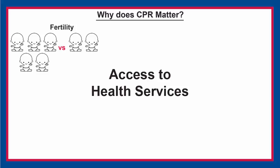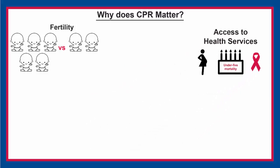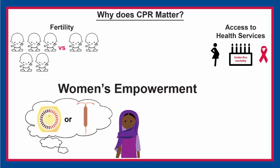In other words, can a woman get the health care she needs? Access to health services impacts maternal health, childhood mortality, and HIV-AIDS. CPR is also an indicator of women's empowerment, since a woman's ability to make decisions about her fertility and choose a contraceptive method are in part affected by her status in the household and her own sense of empowerment.